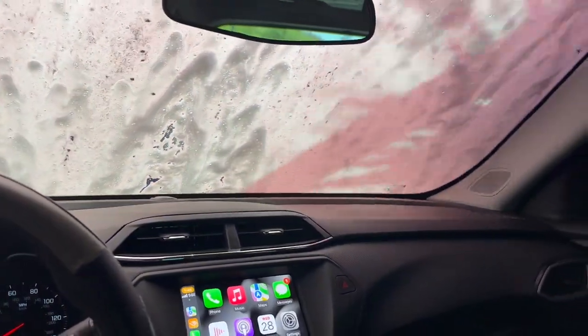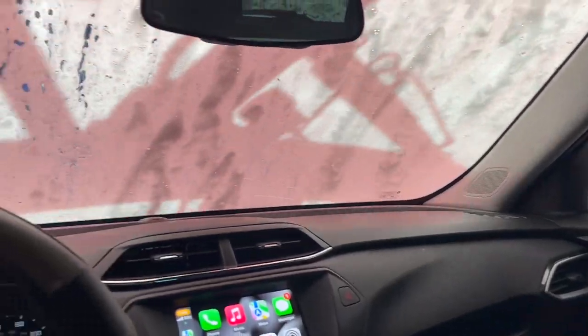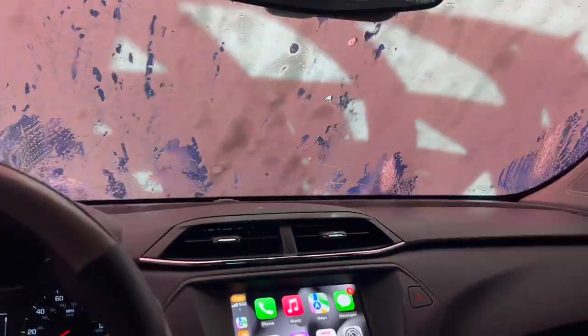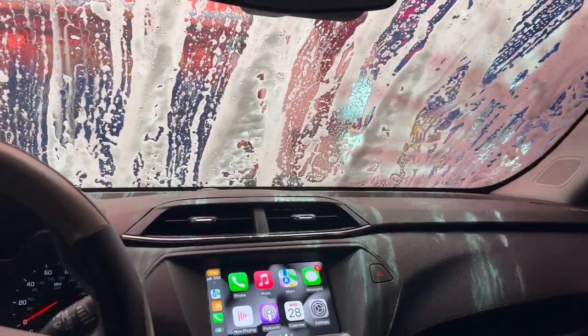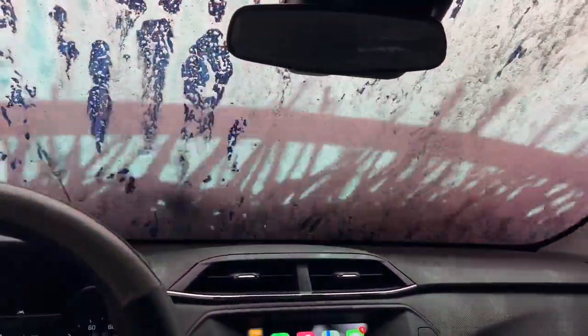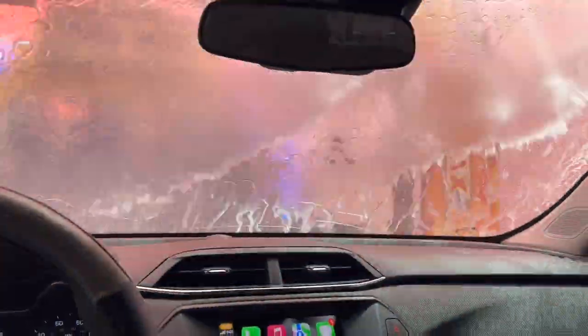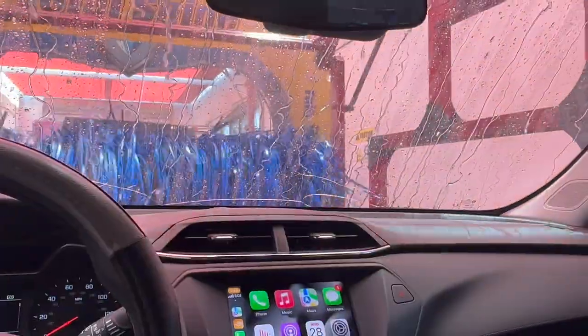If y'all are not new to my channel, coming to the car wash is like the highlight of my day. I love riding around in a nice clean car — I drive a lot and I don't see how people just ride around in dirty cars. I be in my car too much for it to be dirty. One thing I'm noticing every time I come to the car wash though — I don't know if it's the pressure of the car wash — but the crack in my windshield gets bigger every single time.